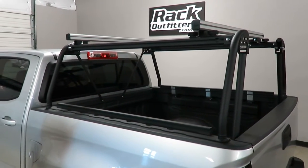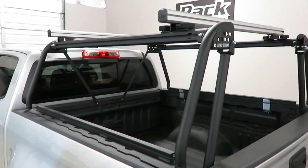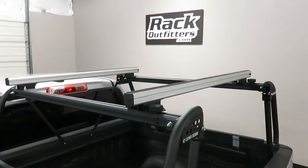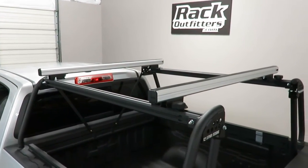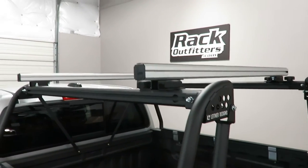This particular model weighs in at only 65 pounds, yet it has a maximum static weight load capacity of 1,000 pounds, a dynamic carrying capacity of 500 pounds, and an off-road carrying capacity of 250 pounds.